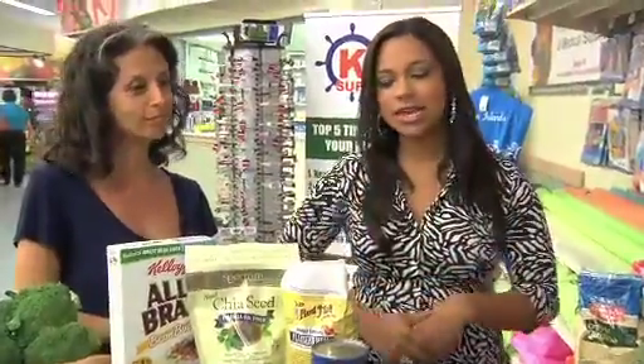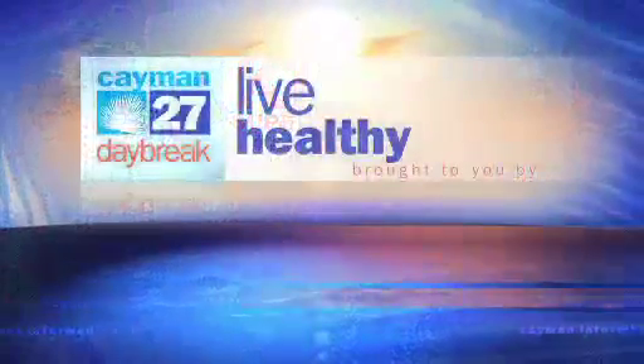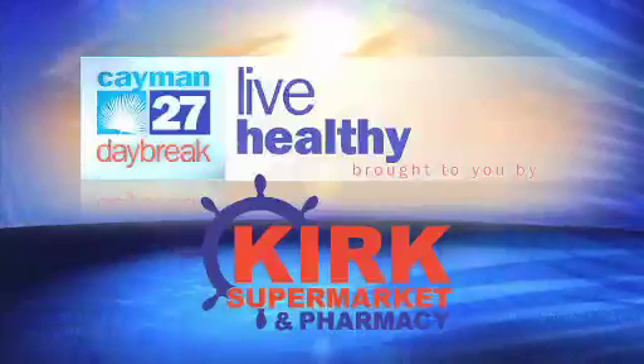Tune in every Thursday to get tips from Andrea on the Live Healthy segment, sponsored by Kirk Supermarket. Any questions, come on down — they have all the answers for you. More Daybreak coming up; stay with us. Live Healthy is brought to you by Kirk Supermarket and Pharmacy.